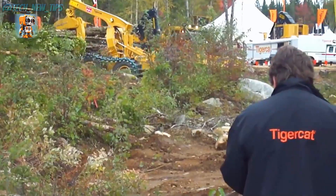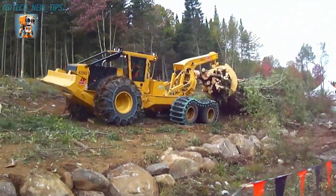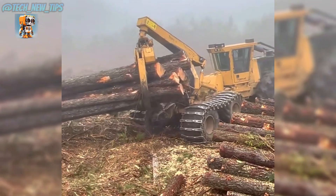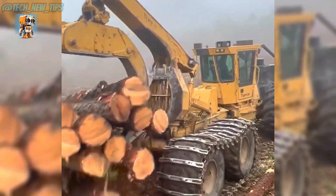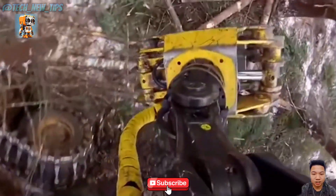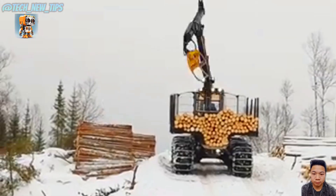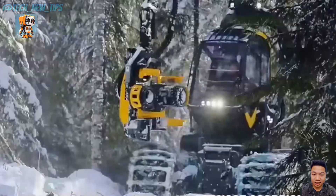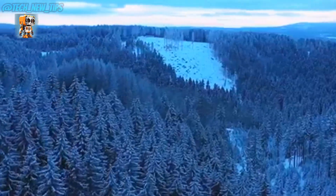Welcome to Tech New Tip, your ultimate gateway to the world of cutting-edge forestry machinery. From the raw power of the Komatsu XT465L-5 to the unmatched precision of the John Deere 1470G, we explore the giants that transform forests into productivity powerhouses. Whether it's felling, skidding, forwarding, or excavating, we bring you the latest technology driving the future of forestry.